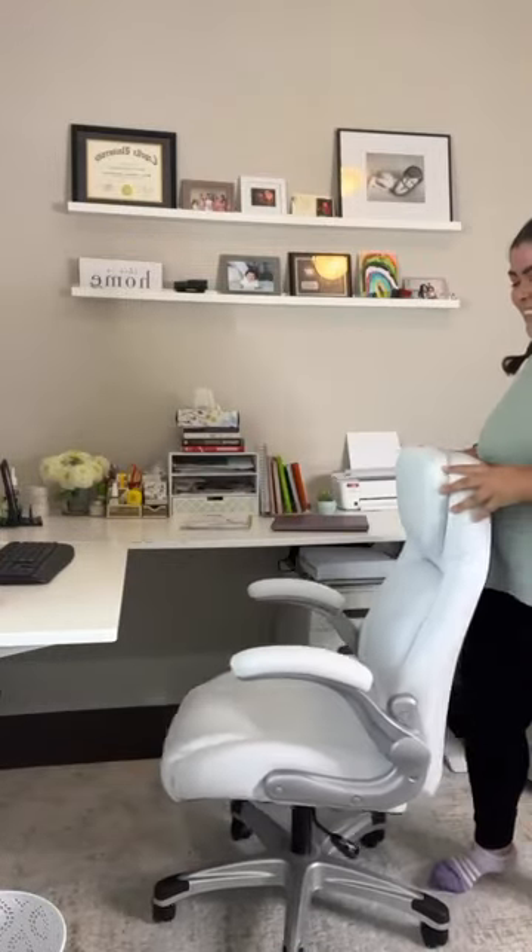If you are in the market for a new chair that not only exudes elegance but also provides an incredible level of comfort, I recommend the New House Posture Economic chair. You can find the link in my bio and use code Nancy.